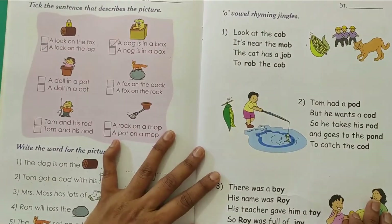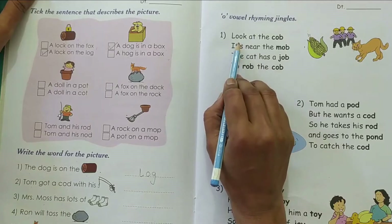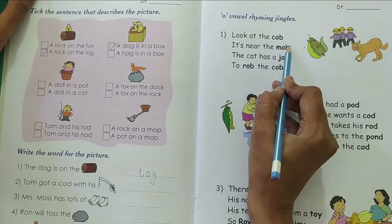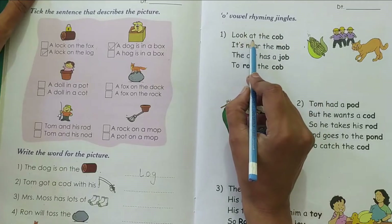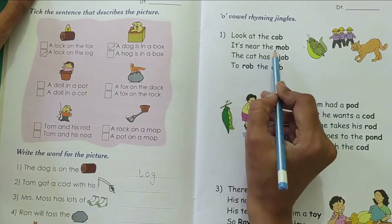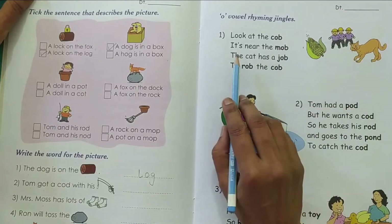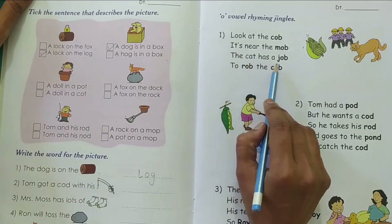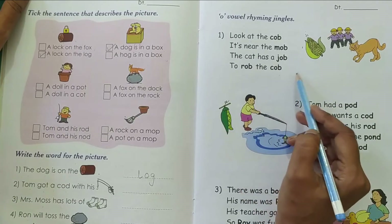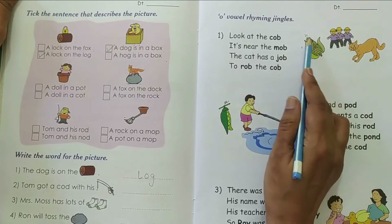So first, to read the rhyming jingles, look at the cob. It's near the mob. Mob is a group of people. The cat has a job to rob the cob. Job means work. So the cat is given the work to rob the cob.